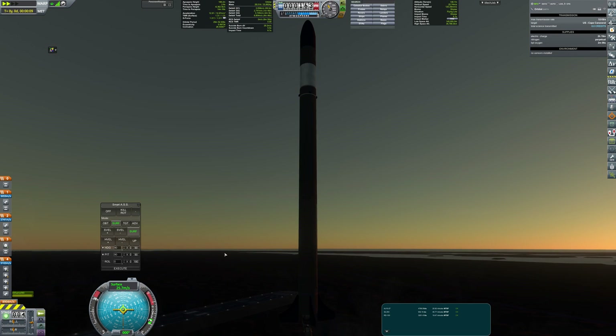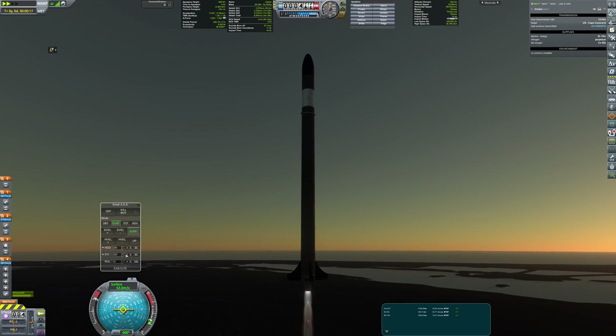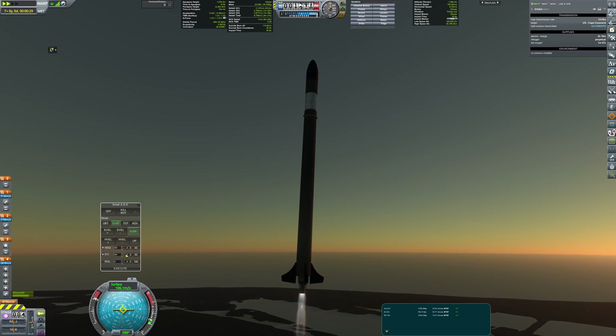Hello everyone, today I'm going to show you how I have completed some of the first milestones in RP-1 career.